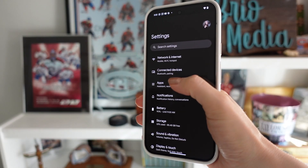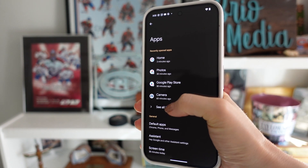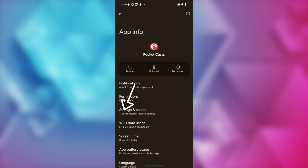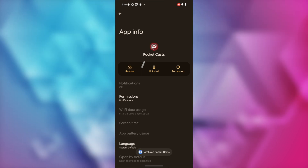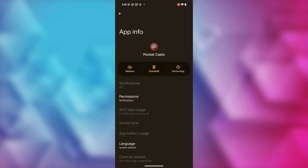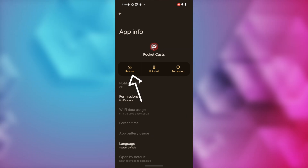App Archiving is here as well, and it's perfect if you want to free up space on your device but don't want to permanently delete an app that you rarely use. From your settings, head to Apps, then select the app you want to archive. You'll see how much space the app is taking up prior to archiving, and after you tap Archive, you'll see the updated amount of storage space used. It's basically deleting everything except your login data, so if you want to restore the app, tap on Restore and you'll be able to access your account in the app.